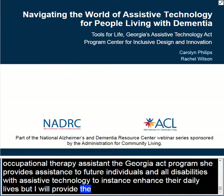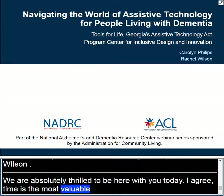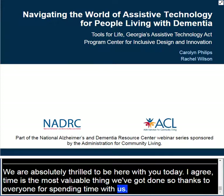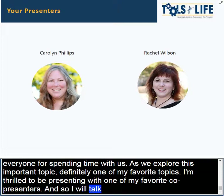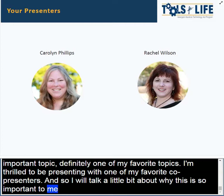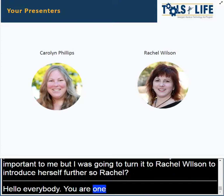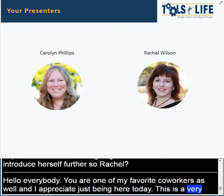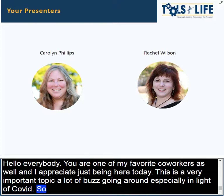Thank you so much. We are absolutely thrilled to be here with you today. I agree time is the most valuable thing we've got, so thanks to everyone for spending time with us as we explore this important topic — definitely one of my favorite topics — and I'm thrilled to be presenting with one of my favorite co-presenters. Hello everybody, and this is a very important topic with a lot of buzz going around right now, especially in light of COVID, so we're very hopeful about the opportunities we can help with today.